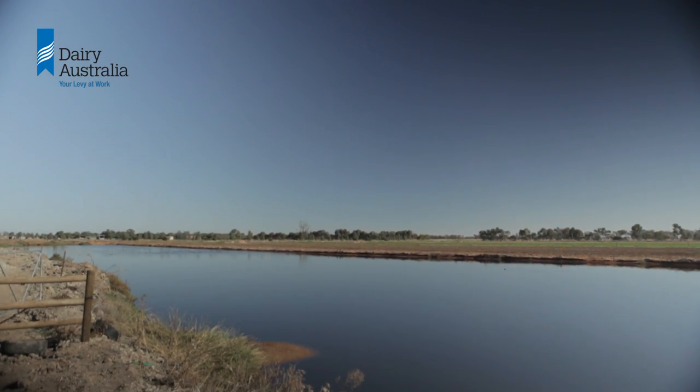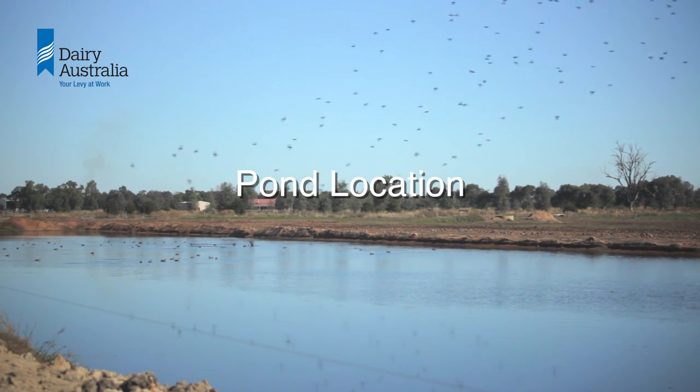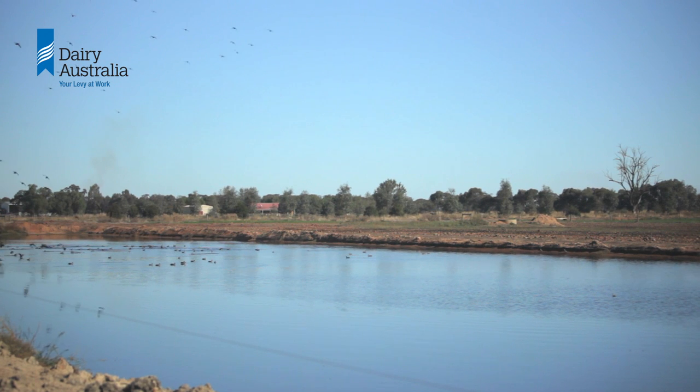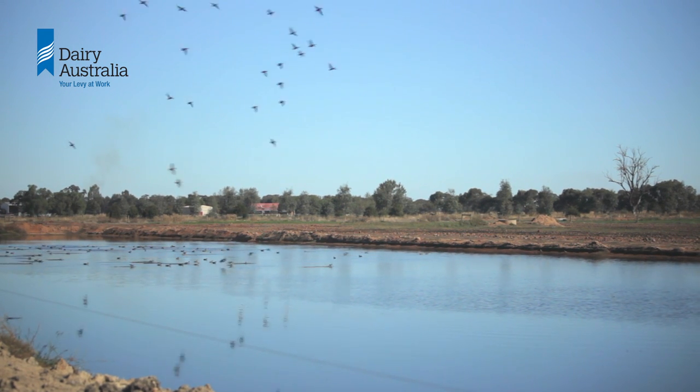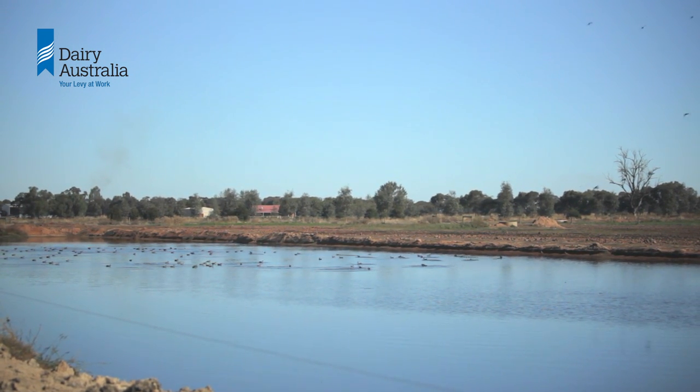Once you have decided on the type and size of the pond required, it's time to look at pond site selection. Let's break the process into a series of steps. You might think about them in a different order — that's fine — as long as you have considered and ticked off each one.